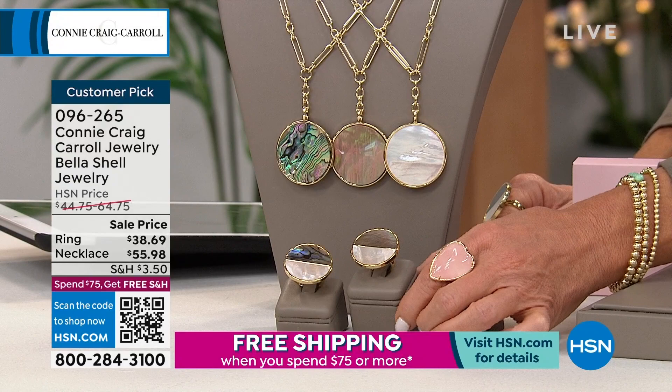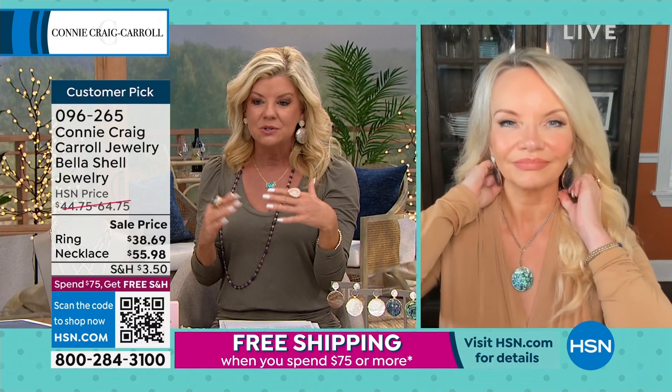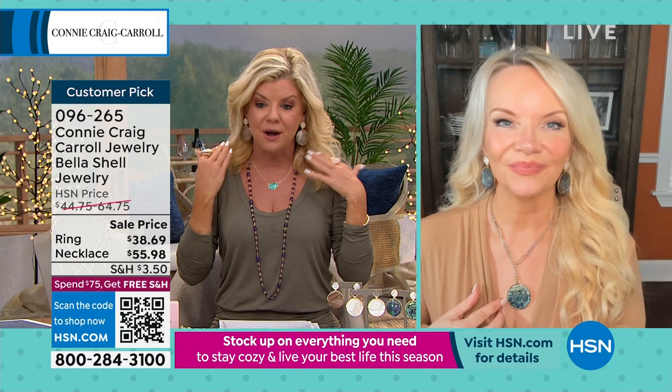We don't always have all the matching pieces in every single suite, and knowing these are the best prices we've ever offered, I still have hundreds of people trying to get through for the earrings. I hope they take advantage of these, because we can't repeat this again.